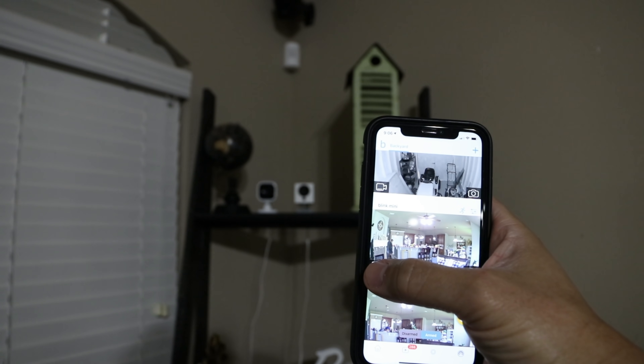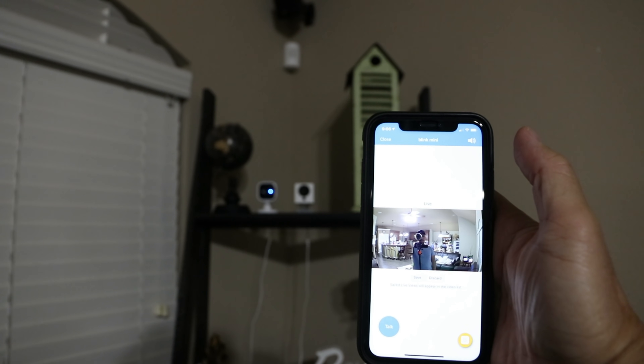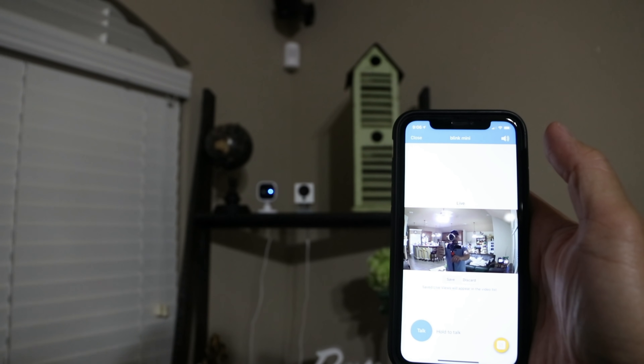As for app and camera responsiveness and overall user experience, both camera systems have pretty decent live view loading times. As for lag, the Blink has some lag but not that long, while the WISCAM barely has any lag.